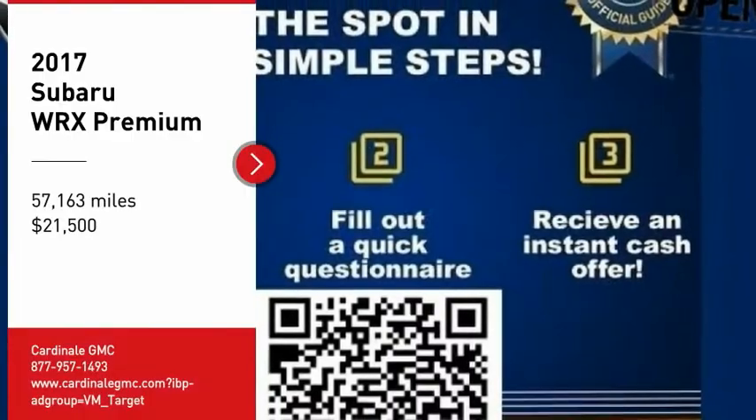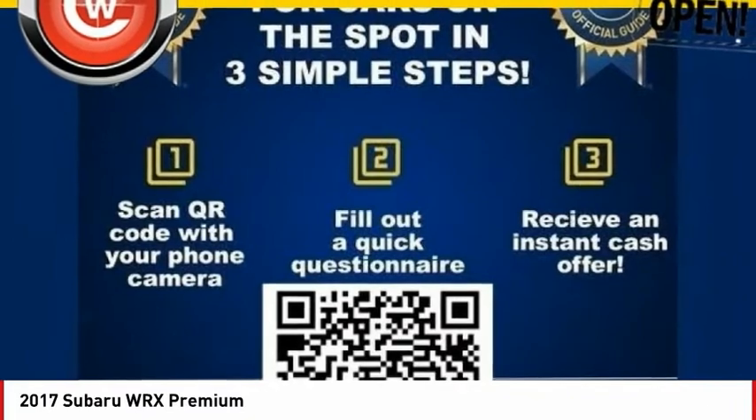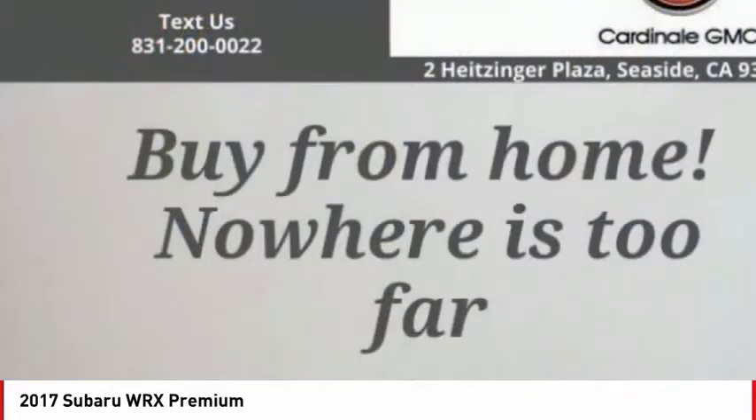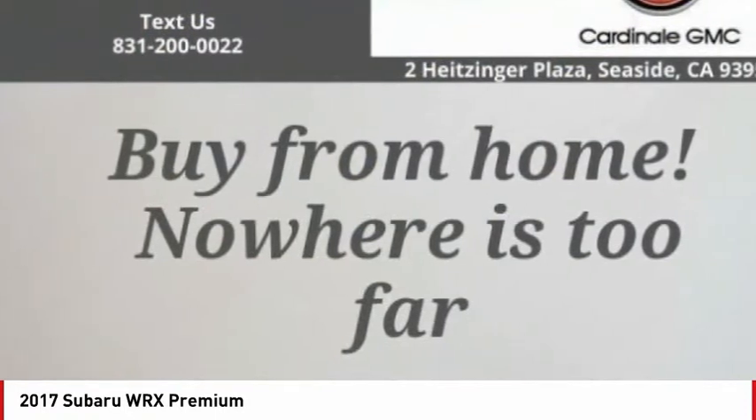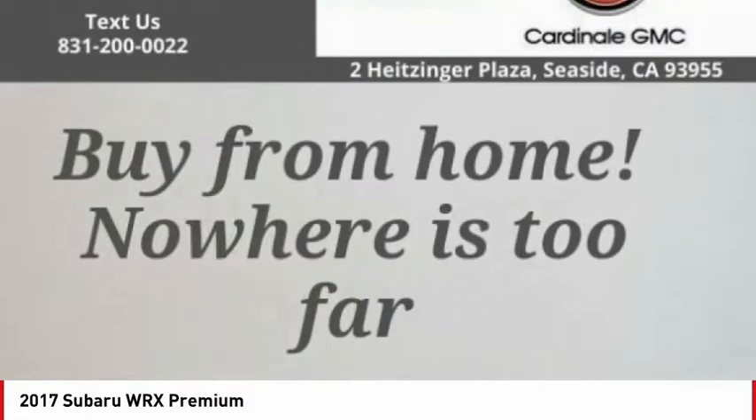Looking for the right vehicle? Check out the 2017 WRX. The Subaru WRX is built with performance in mind. Not only does it provide corner-hugging ability and power galore, but it also provides fantastic fuel efficiency.